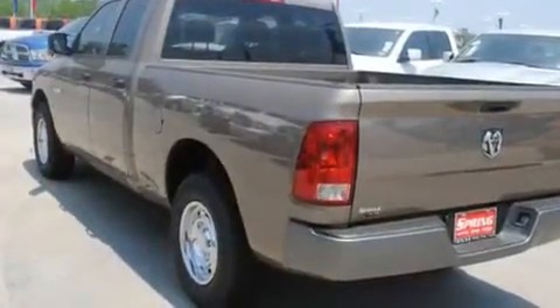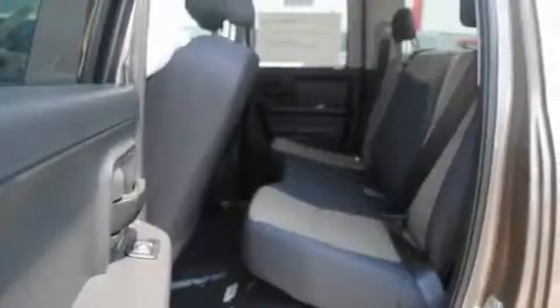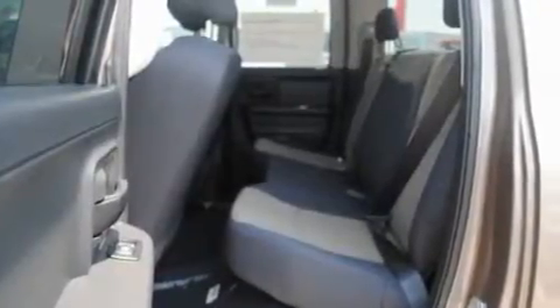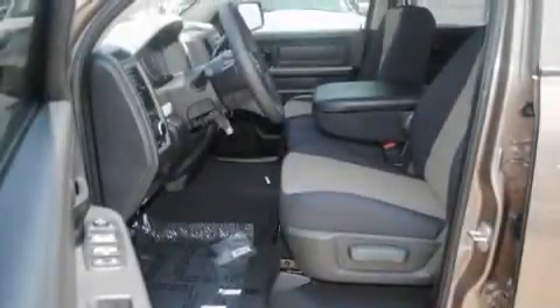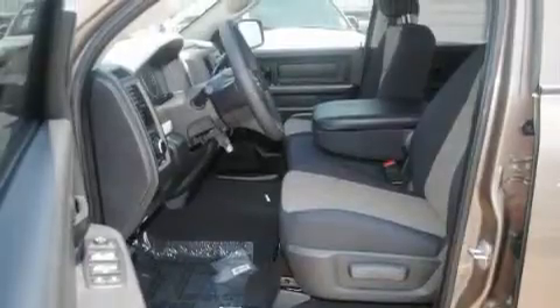Its top features include heated side-view mirrors, a CD player, a Sentry key theft deterrent system, privacy glass, a full-size spare tire, a low-tire pressure indicator, a stability control system, halogen headlights, an anti-lock braking system, and folding rear seats.